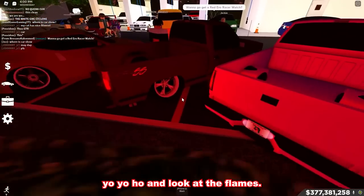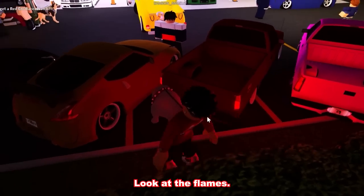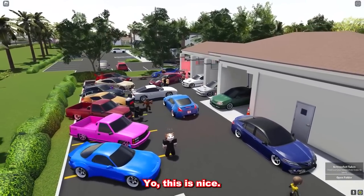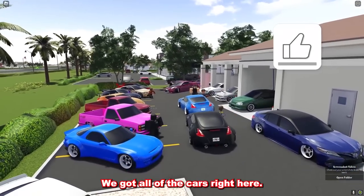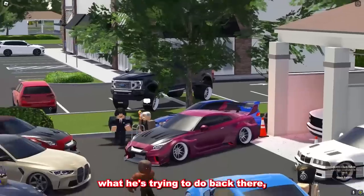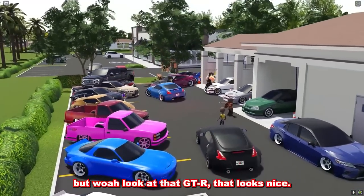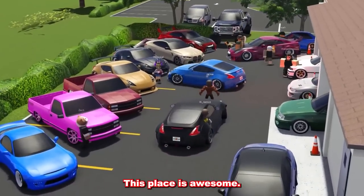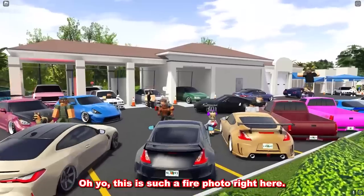Listen to the Chevys! Look at the flames! They're going crazy. This is nice. This place looks awesome. We got all of the cars right here. We even have this pickup truck. Look at that GTR — that looks nice. This place is honestly so dope, I'm not even going to lie to you. Look at all the cars from the back — yo, this is such a fire photo right here.